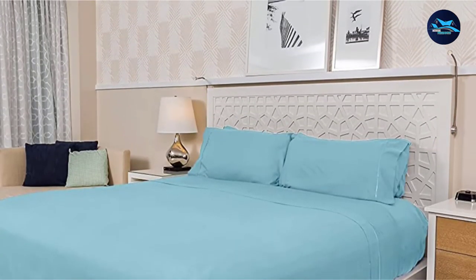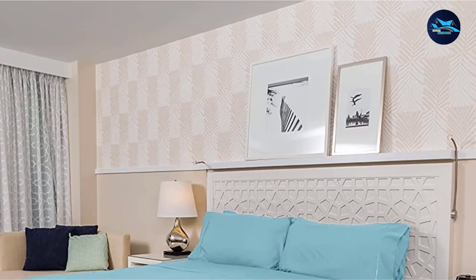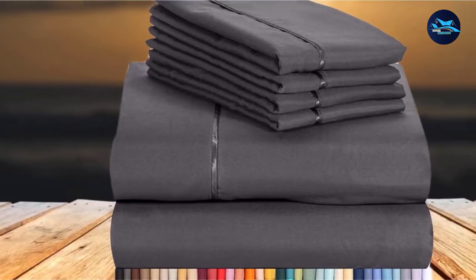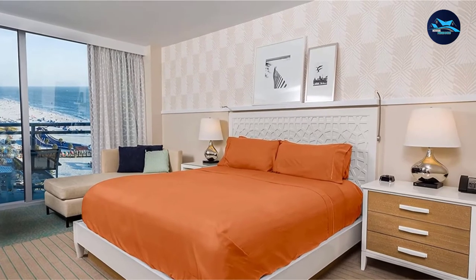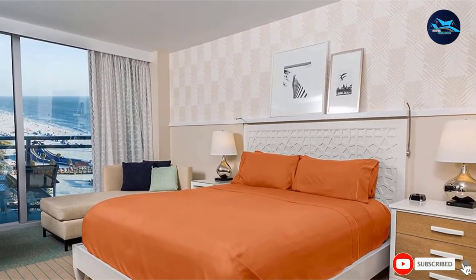The affordable sheet set includes one flat sheet, one 18-inch deep pocket fitted sheet to accommodate tall mattresses, and four pillowcases. Wash these sheets in cold water on a delicate cycle and tumble dry on low.